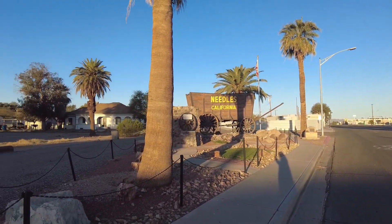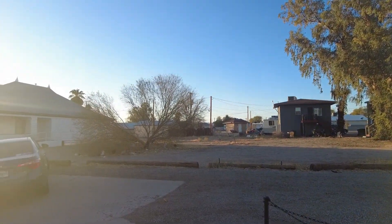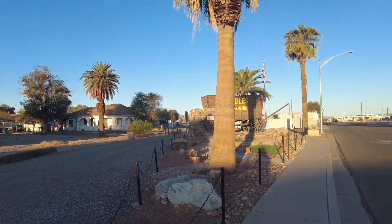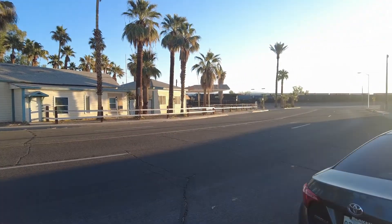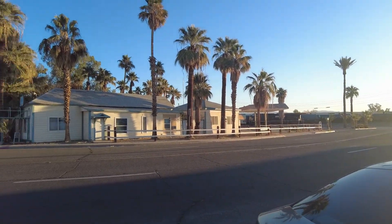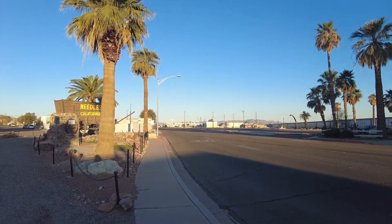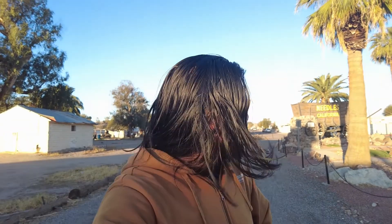This is the old town of Needles right here. We go this way a little bit, but the sun's rising. We got an early start today, folks. Love sunrises. This is part of Route 66. We're about to get into Arizona today — a new state for us, folks. Let's go ahead and keep finding what adventures we can find on Route 66.